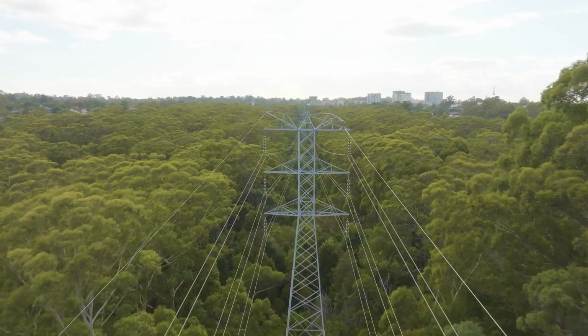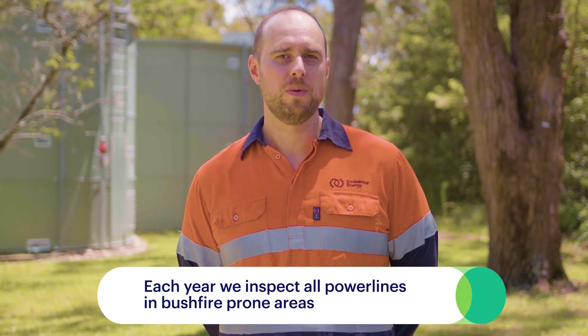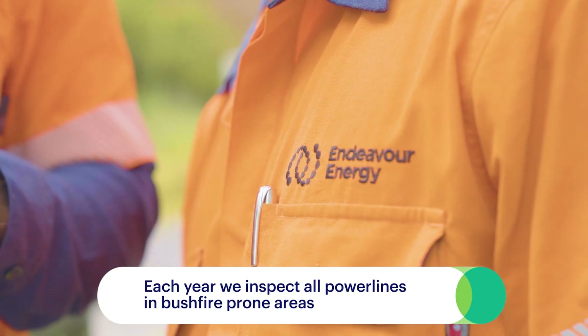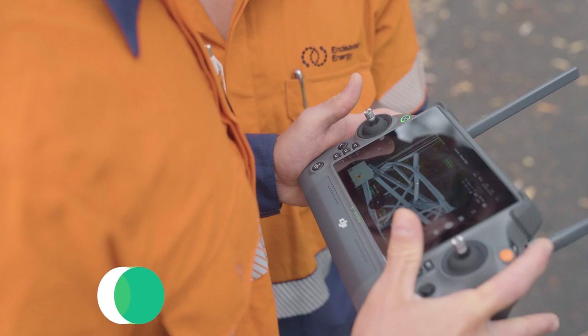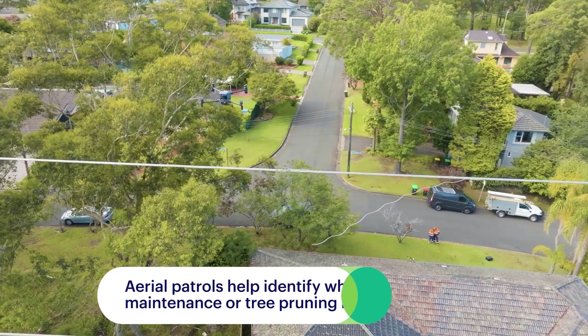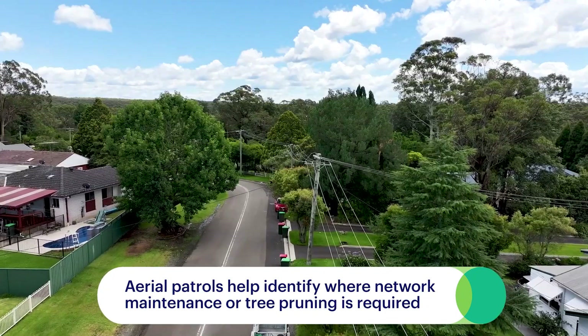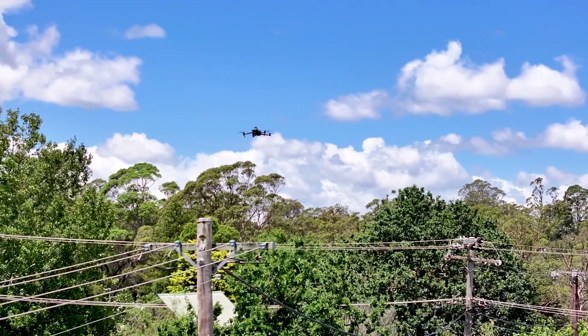Endeavour Energy is responsible for keeping our electrical network safe, and in the lead up to our bushfire season we implement our annual bushfire readiness program to ensure the network is prepared. These aerial patrols help prevent bushfires by identifying where we need to repair equipment or prune trees to a safe distance from power lines before the start of the bushfire season.